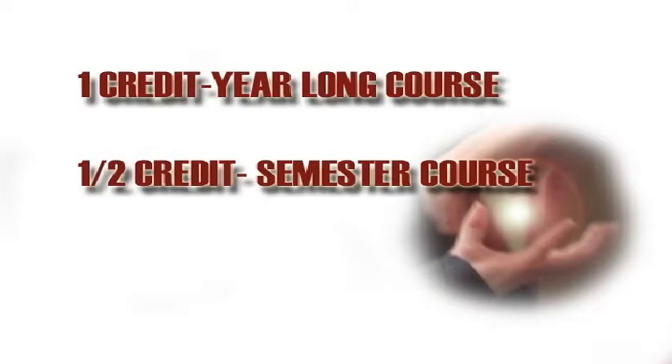With such a wide variety of courses, it can be difficult to decide what classes to take when. Knowing what credits you need will help define your schedule. A credit is something you get when you pass a year-long course. For semester courses, you get one half credit.